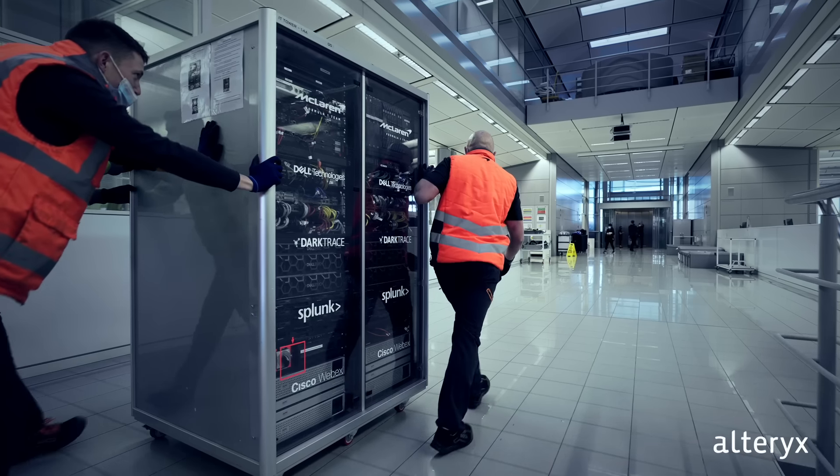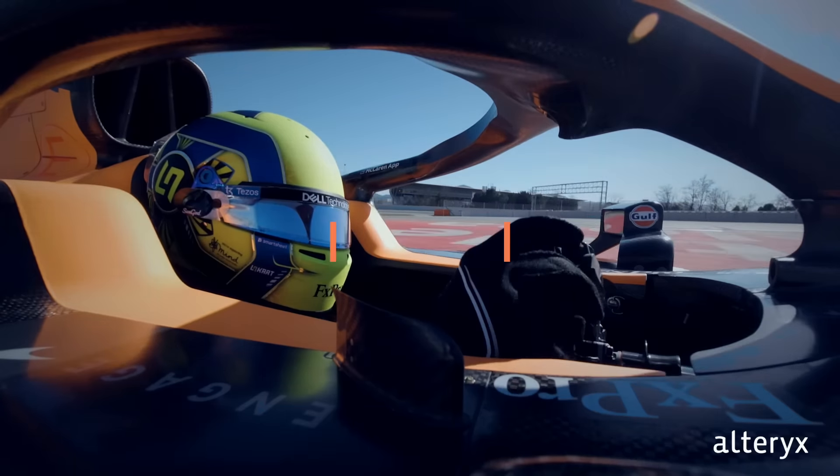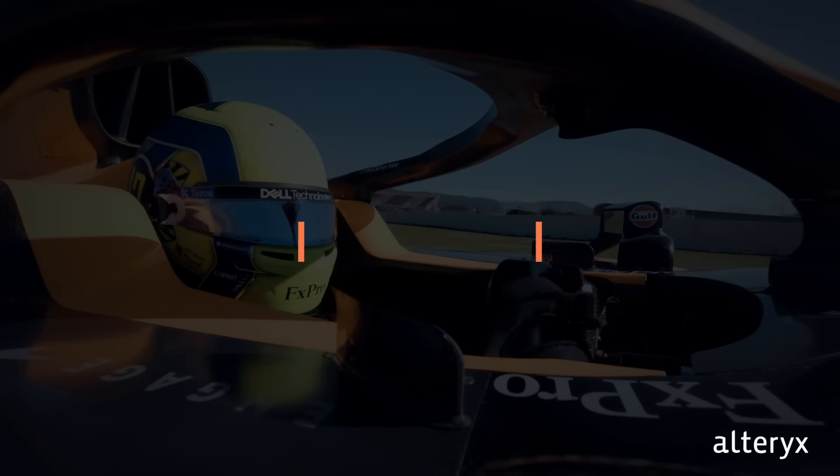At each track, we stand up a data centre that runs in an extreme environment, helping to monitor 300 sensors on the car, juicing around 1.5 terabytes of data.